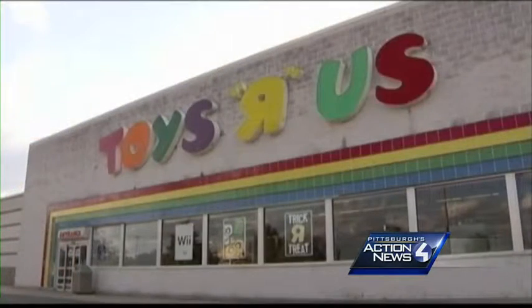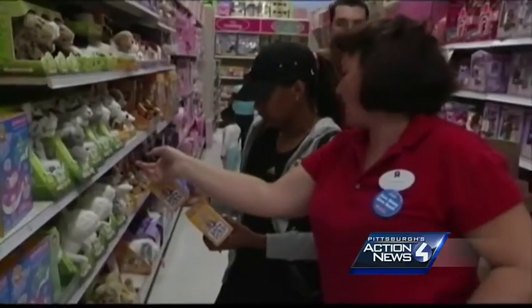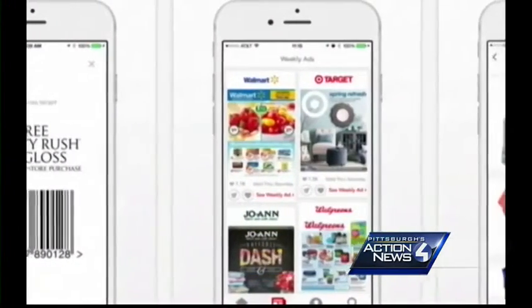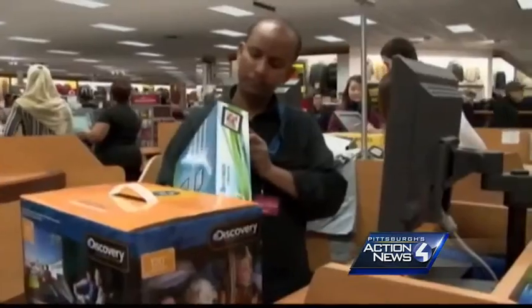Going into Toys R Us to try out Mary's advice, when mentioning to the clerk that it was cheaper online, he was happy to give the lower price. And if you didn't have the proof printed out, he said you could just pull it up on your smartphone. So even if you don't have a printer, you can still get the better deal.